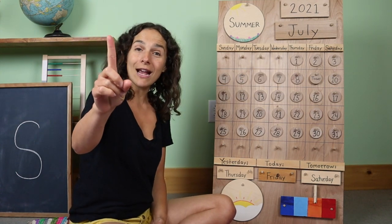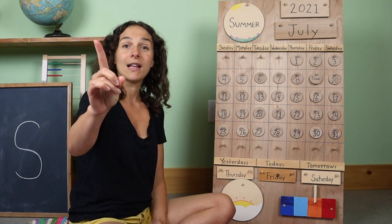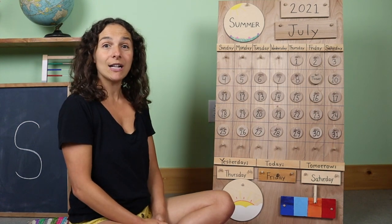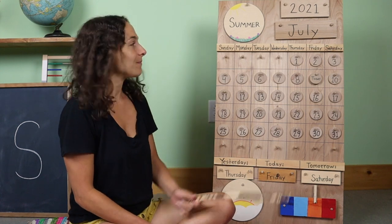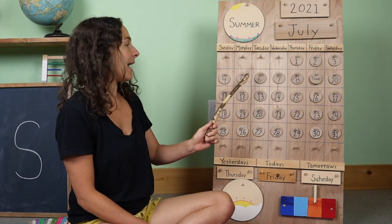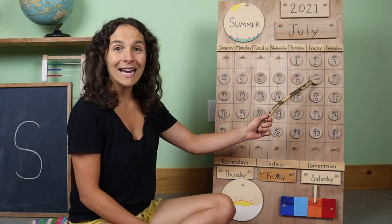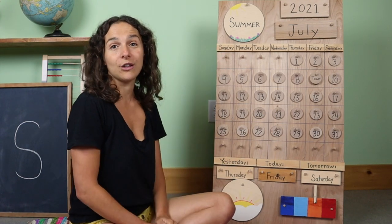Now it's time to take out our counting fingers and warm them up to give them a little stretch. Let's use our counting fingers to count how many days we've had so far in the month of July. Will you count with me? One, two, three, four, five, six, seven, eight, nine. We have had nine days so far in the month of July.